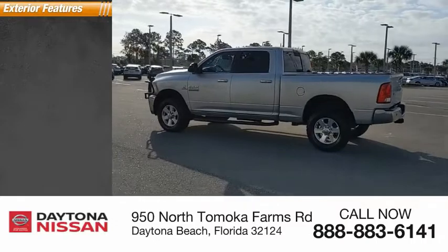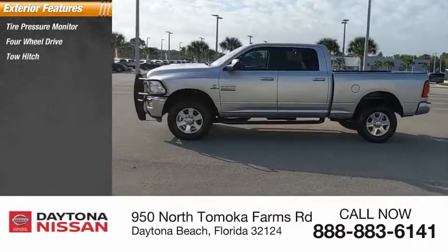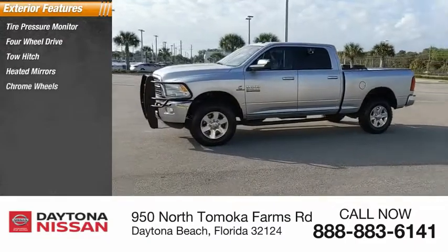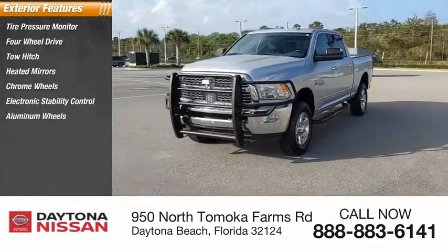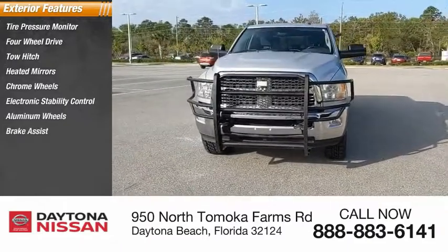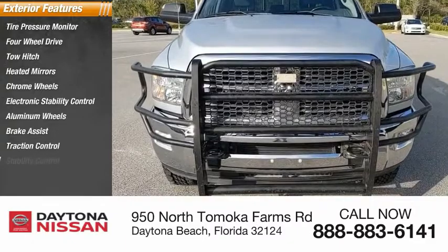Here are some of this vehicle's great options: tire pressure monitor, four-wheel drive, tow hitch, heated mirrors, chrome wheels, electronic stability control, aluminum wheels, brake assist, traction control, and stability control.